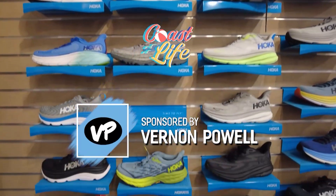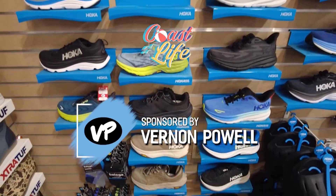This segment of Coast Life is sponsored by Vernon Powell. With fall coming and the weather cooling down, maybe you're picking up a new athletic hobby — a little bit of running, walking, tennis, or pickleball. No matter what you choose to do, you're going to need a good walking shoe or perhaps a good running shoe, which means Vernon Powell in Rehoboth Beach and Salisbury is the perfect one-stop shop.